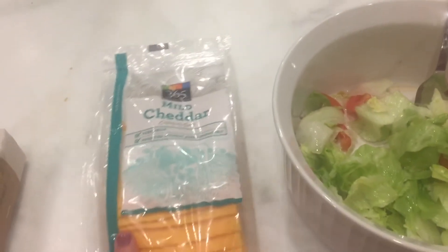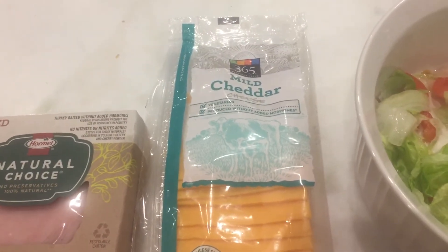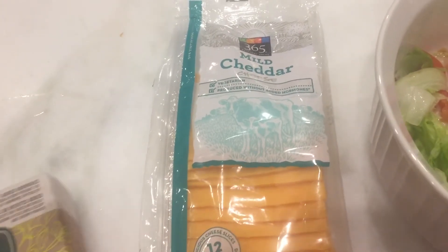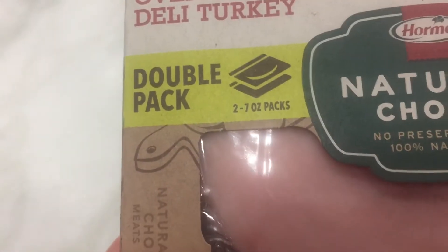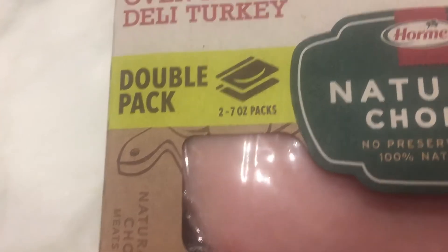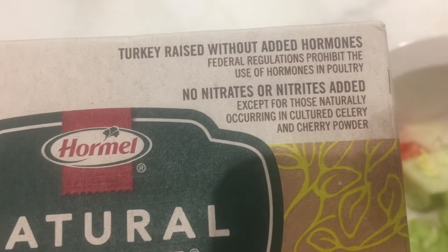Really important for my bones. As an older lady — I'm middle-aged, I'm 45 — so for my bones to get that calcium in. And on the protein for the keto, I'm going with this oven-roasted deli turkey. It's 100% natural, no preservatives, so there's no nitrates or nitrites.